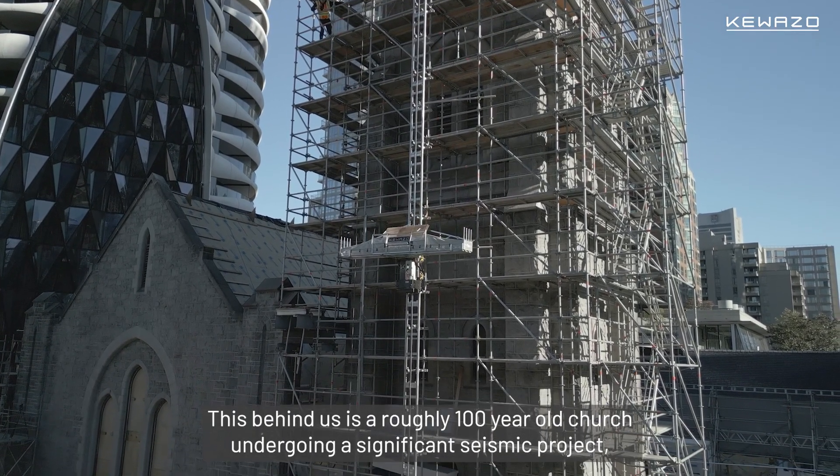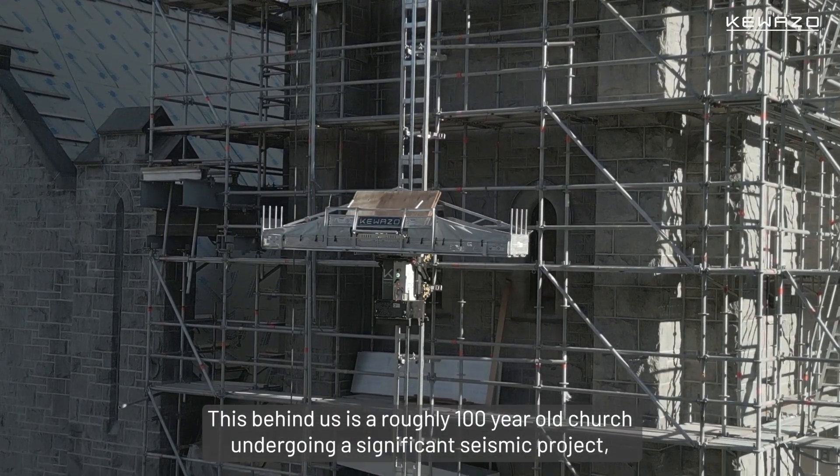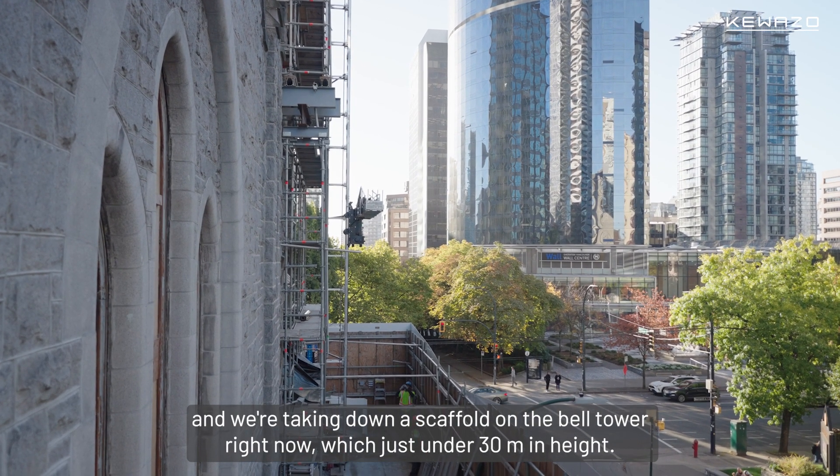This behind us is a roughly 100-year-old church undergoing a significant seismic project, and we're taking down a scaffold around the Bell Tower right now. It's just under 30 meters in height.